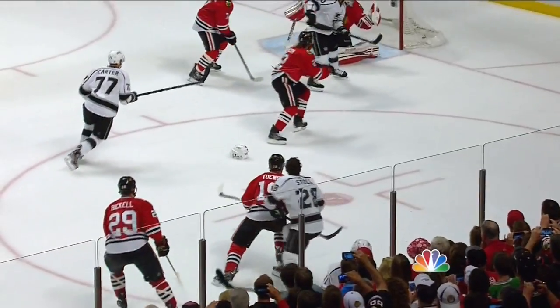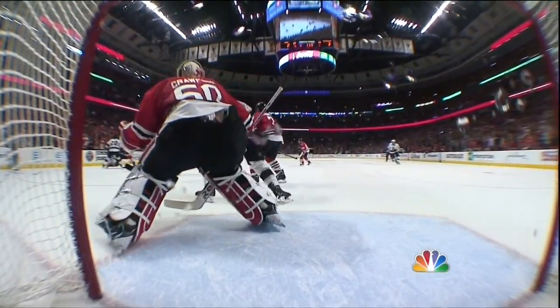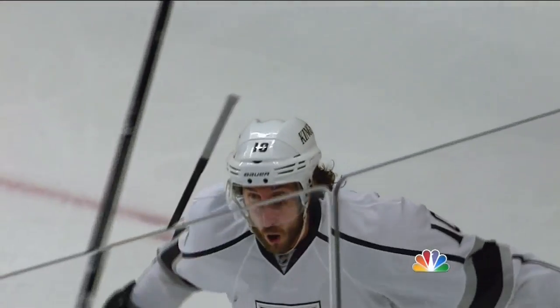Does Richards tip it? Yes, he does — right off the pants of Mike Richards. Absolutely, that net-front presence again pays off for them big time. That's how Kopitar scored his goal. Terrific execution of the details right off the face-off, and Richards is there to knock it in.